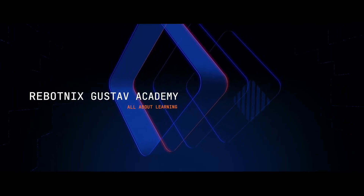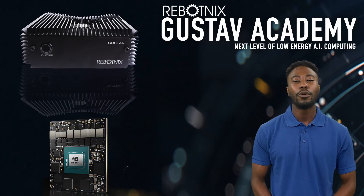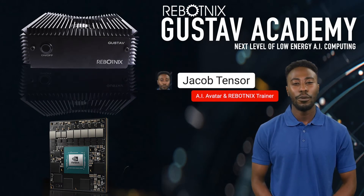Hello, welcome to the Robotniks Gustav Academy. The new training platform will show you what is possible with the low-power edge modules and with all software packages that we offer for visual computing.